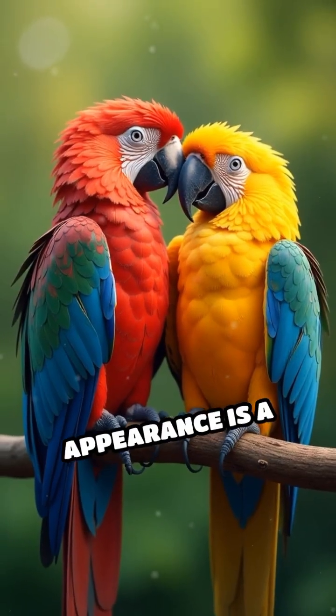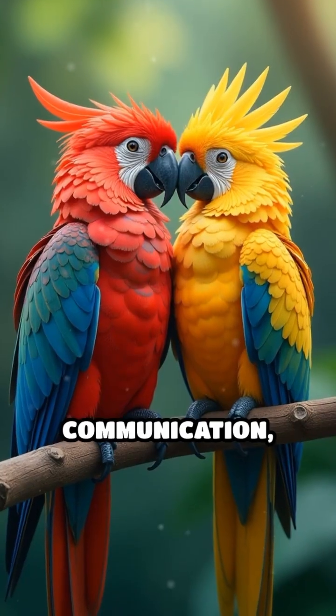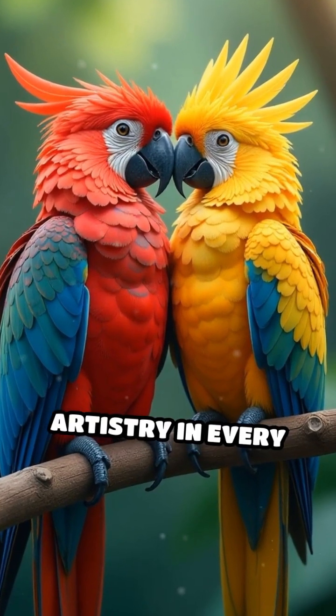Parrots' vibrant appearance is a stunning adaptation, blending survival, communication, and natural artistry in every feather.